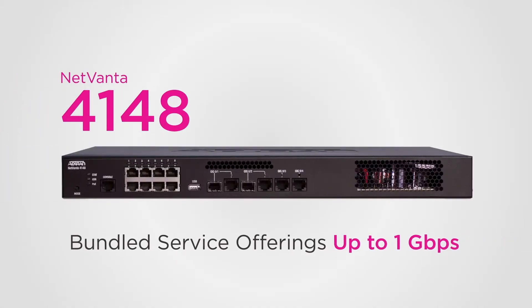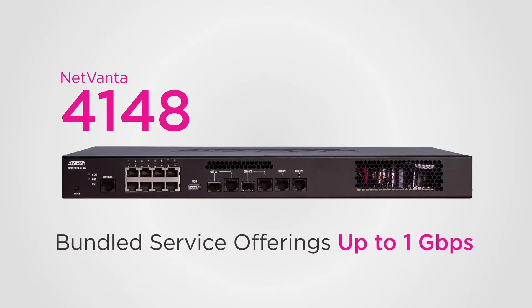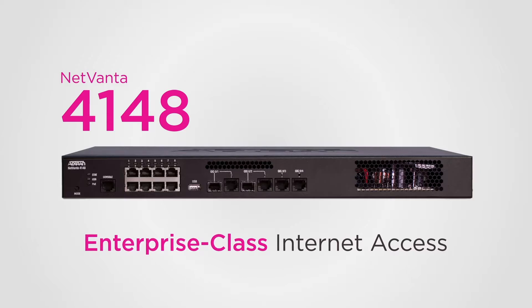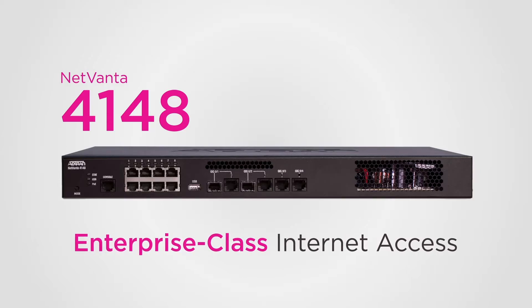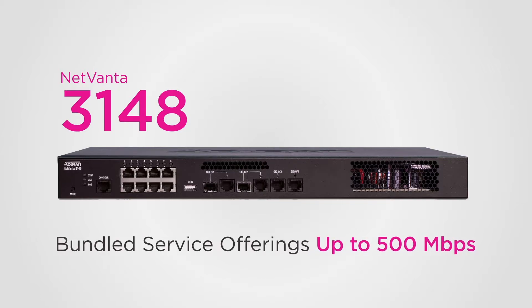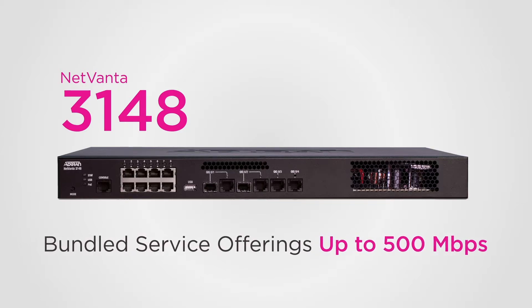Ideal for bundled service offerings up to 1 gigabit, the NetVanta 4148 provides enterprise-class Internet access for secure, high-speed corporate connectivity, while the NetVanta 3148 is ideal for bundled service offerings up to 500 megabits.